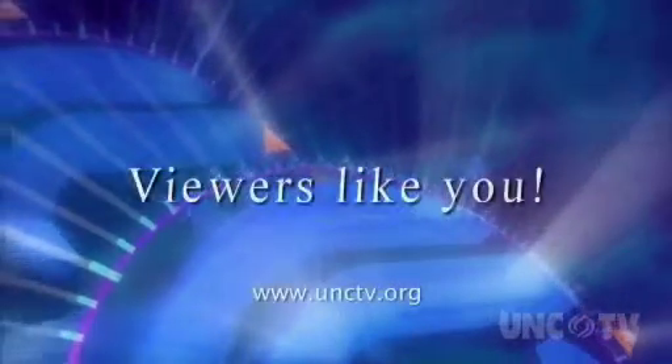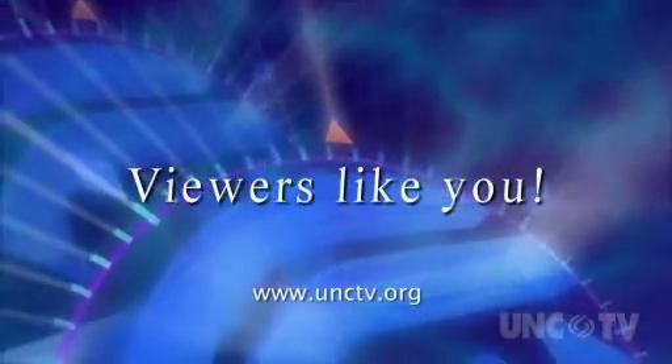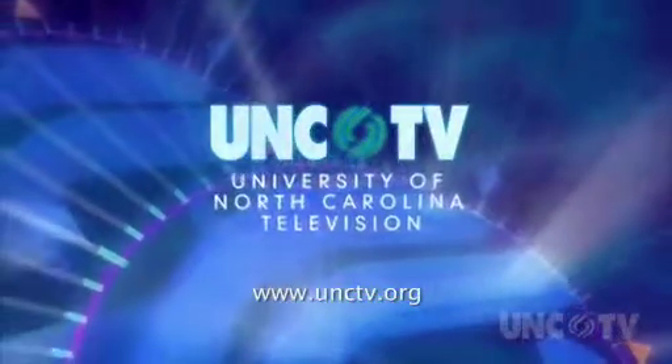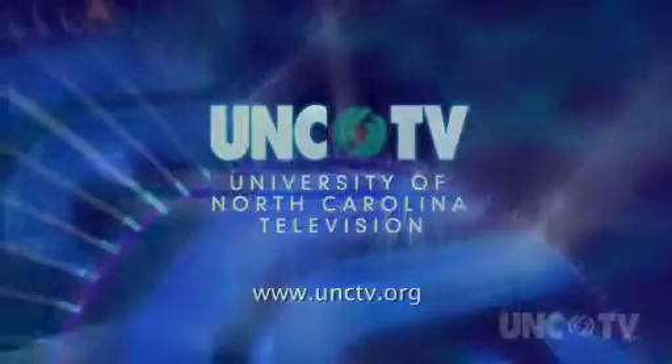Podcasts on unctv.org are made possible through the financial contributions of viewers like you, who invite you to join them in supporting UNCTV. Main Street in historic downtown Hendersonville is home to a quirky and delightful little restaurant where everything is made from scratch. In tonight's House Special, Bob Garner takes us for a visit to Mrs. G and Me.